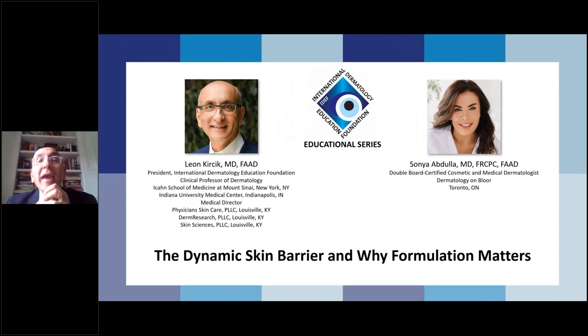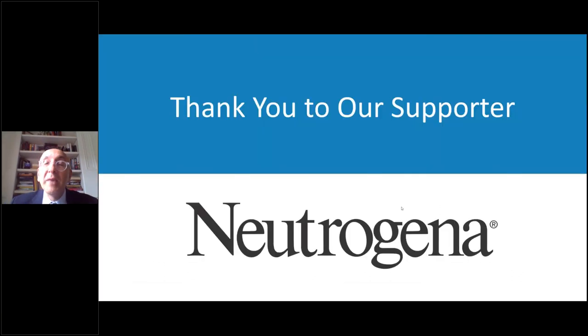Good evening, everyone, and let's start one more time. Hopefully this time will be the magic time. Welcome to the International Dermatology Education Foundation Educational Series. Tonight we are very lucky to have Dr. Sonia Abdullah. We will discuss the dynamic skin barrier and why formulation matters. I'd like to thank our supporter Neutrogena to make this program possible for us tonight.